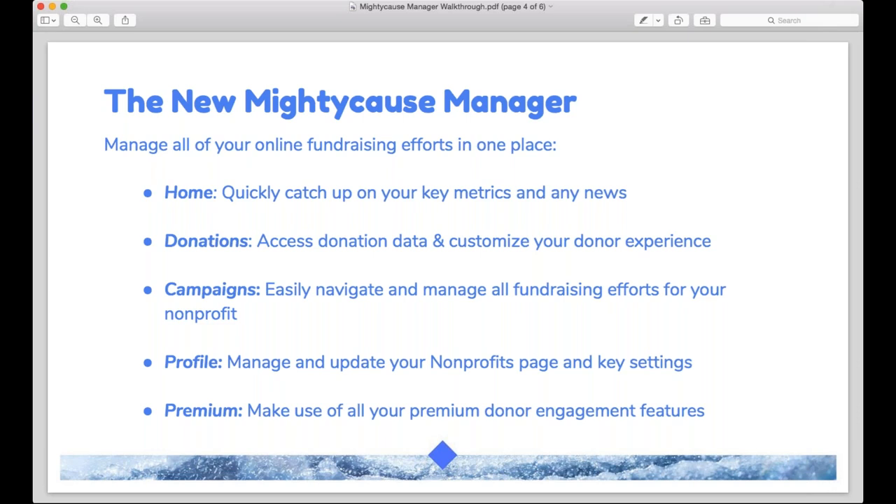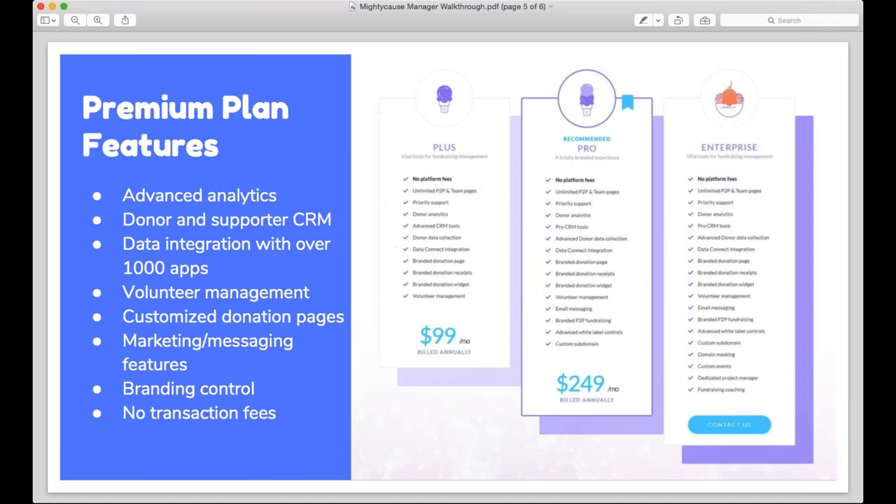The profile is what you've always known and loved as your organization page — you access it through your profile in the Mighty Cause Manager, whether making edits on the live page or accessing settings. For those already on premium plans, right through this manager is how you'll access all those tools — adding donor data into the supporter CRM or posting a new volunteer opportunity. Those without premium can see what's available and decide which features might help grow their fundraising.